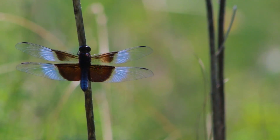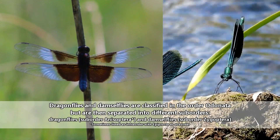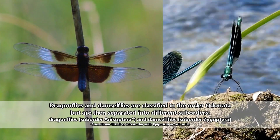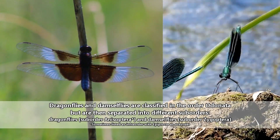Dragonflies are often confused with the similar-looking damselfly. Dragonflies and damselflies are classified in the same order, but each of these groups of flying insects are separate from one another, even though they look like the same animals.